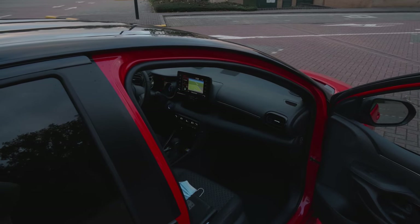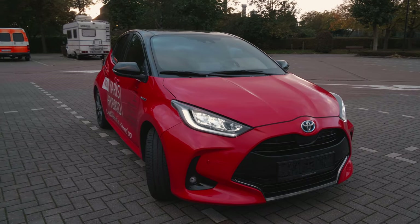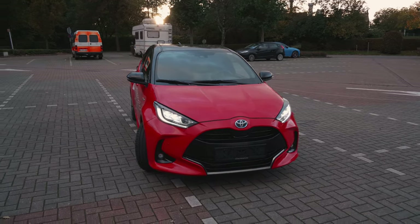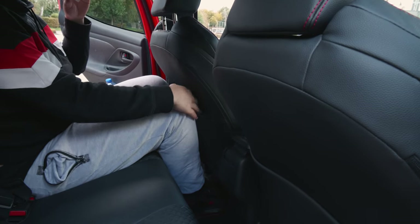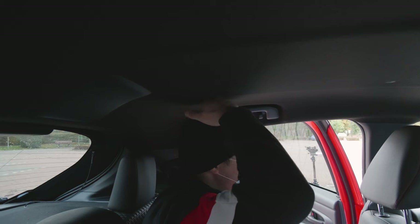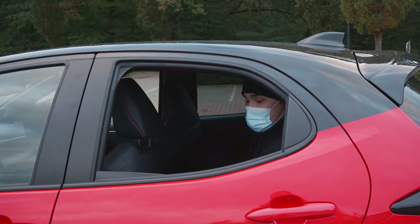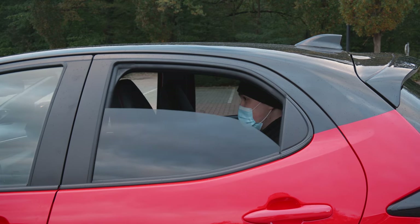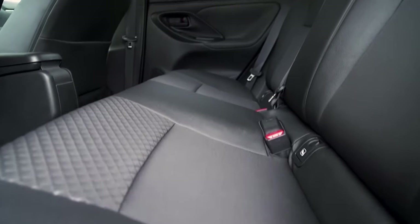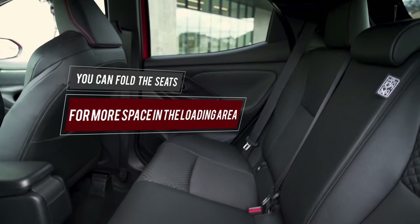Moving to the rear, the door doesn't open too wide. It's a small sporty vehicle, so when you look on the inside you have the same sporty design seating-wise in the rear. Although the wheelbase has been increased, you have a little bit more legroom than before. Also, though it's a short vehicle, there is more than enough headroom. This year's model is better than its predecessor — the seating position is not too uncomfortable for the size of the vehicle. Additionally, you can fold the seats for more space in the loading area.